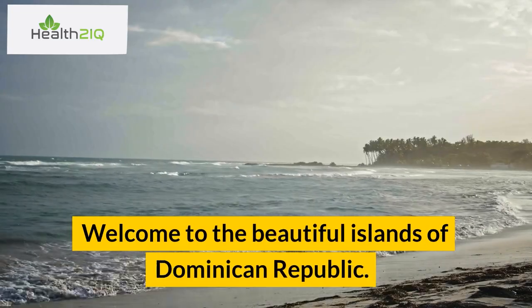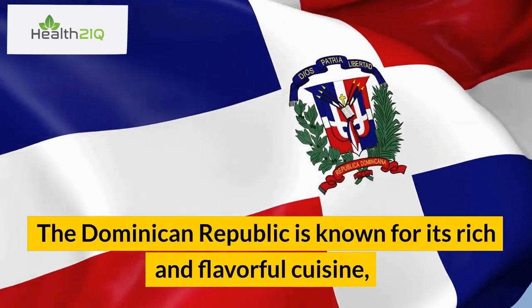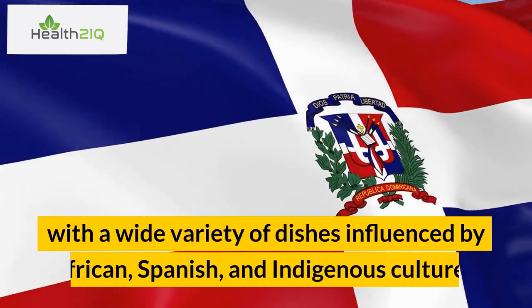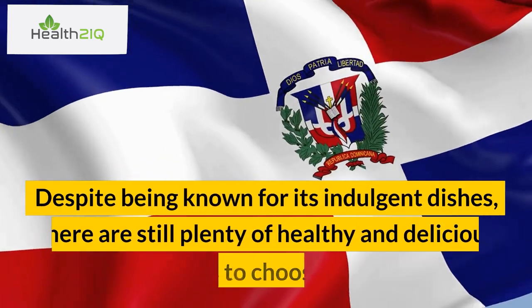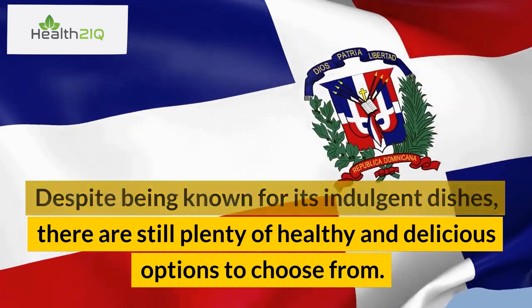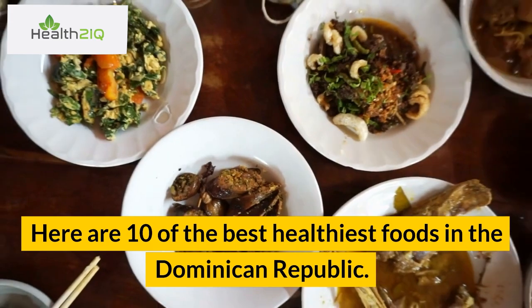Welcome to the beautiful islands of the Dominican Republic. The Dominican Republic is known for its rich and flavorful cuisine, with a wide variety of dishes influenced by African, Spanish, and indigenous cultures. Despite being known for its indulgent dishes, there are still plenty of healthy and delicious options to choose from. Here are 10 of the best healthiest foods in the Dominican Republic.